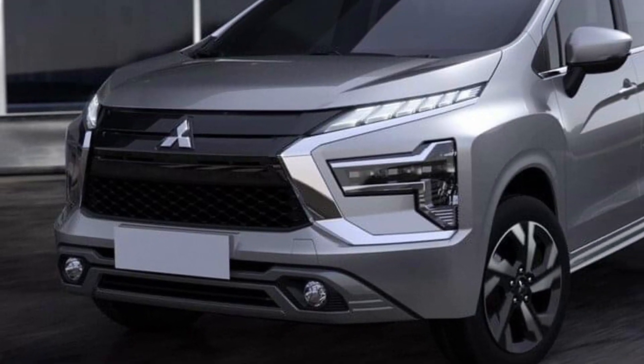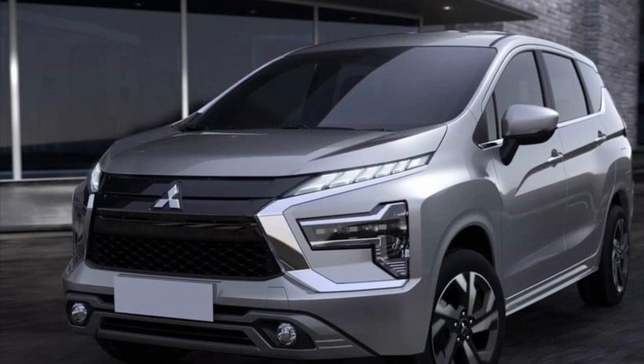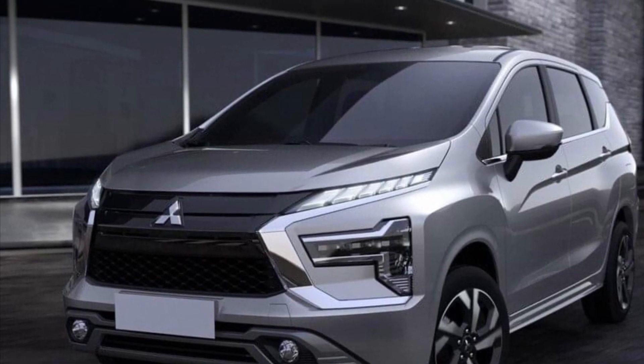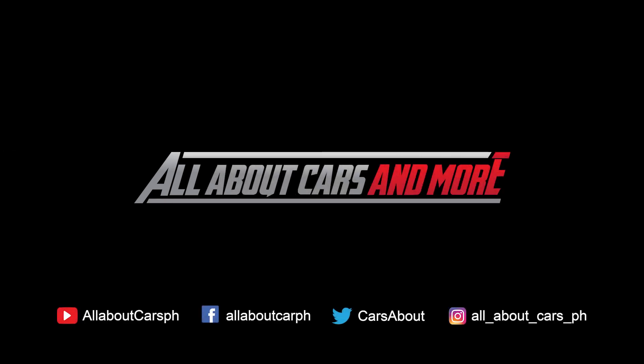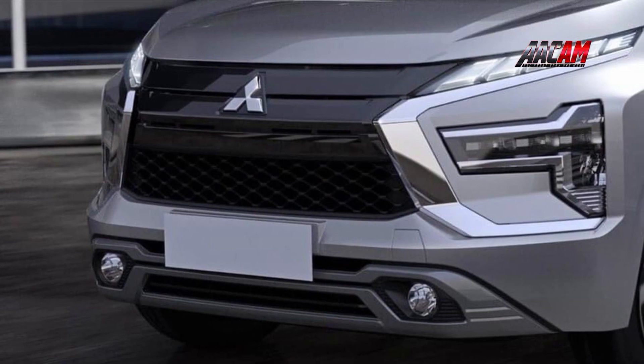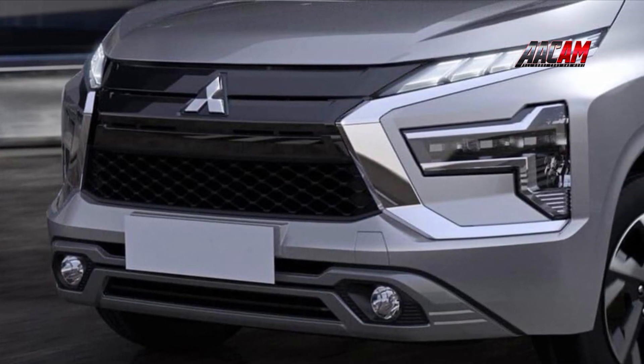Mitsubishi Expander. The Mitsubishi Expander is a 7-seat compact MPV. The vehicle was introduced in July 2017 in Indonesia, where it is manufactured and sold as a high-volume model.